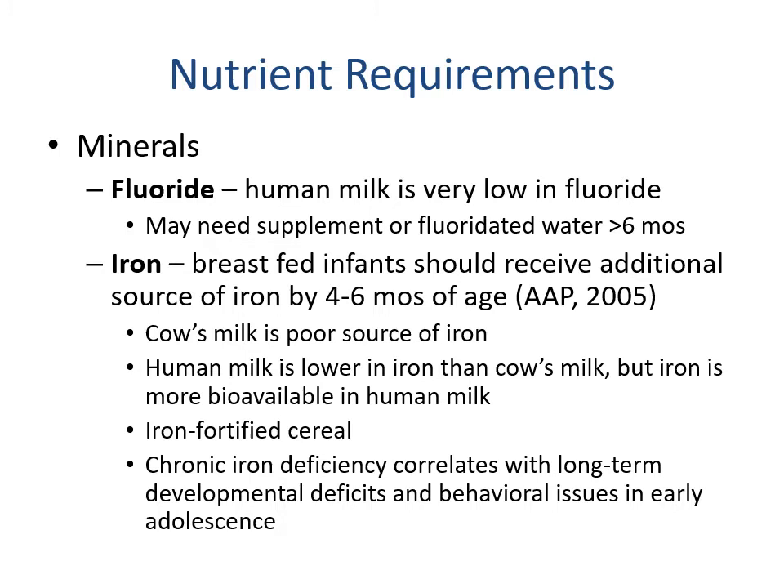For minerals: fluoride — human milk is very low in fluoride and may need a supplement or use of fluoridated water after six months, which would be in supplemental foods. For iron, breastfed infants should receive an additional source of iron by four to six months of age. Cow's milk is a poor source of iron, and while human milk is lower in iron than cow's milk, the iron it does contain is more bioavailable and absorbable. Chronic iron deficiency is correlated with long-term developmental deficits and behavioral issues in early adolescence.